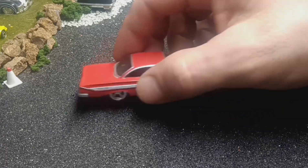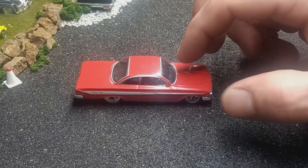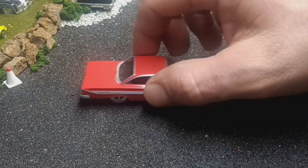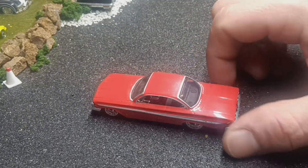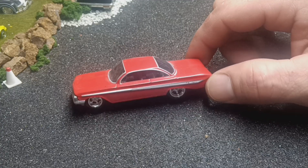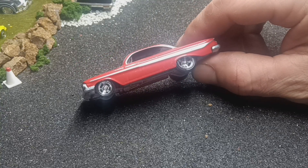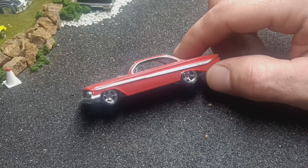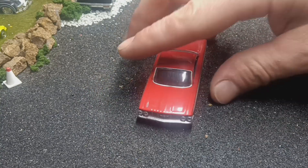Next this is a 61 Impala from Fast and the Furious. I've got a wheel swap of this that's pretty sweet, but I thought I'd just show the unmolested, uncustomed version of it. It's got the torque thrusts on it, but everybody's seen this one so we'll move on.